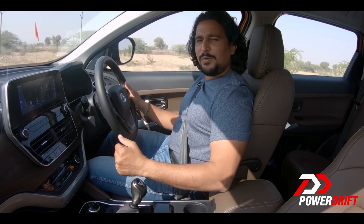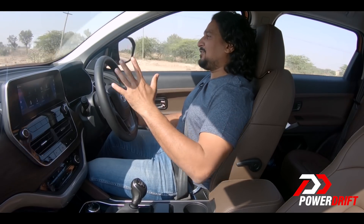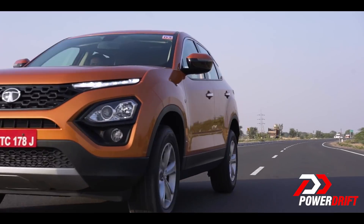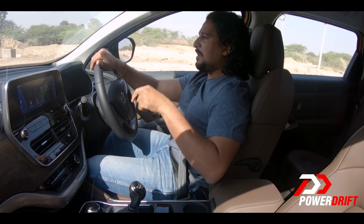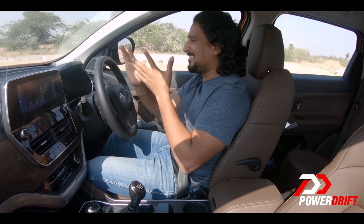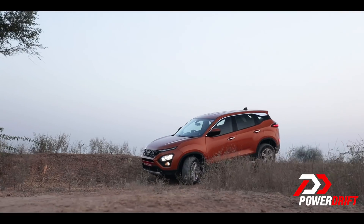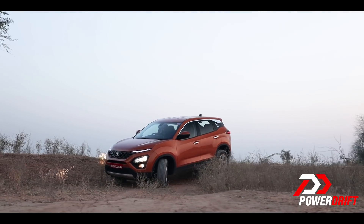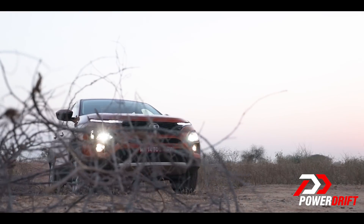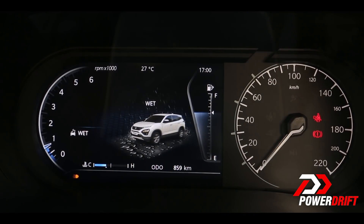If you like to drive hard on a twisty road, you'll enjoy the Harrier there too — this big SUV can turn in really quite quickly. Ride quality is excellent: large speed breakers are gone and done with. As you'd expect from a car based on a Land Rover platform, the worse the road gets, the more composed it feels. Tata have also developed specific drive modes for rough roads and for wet roads.